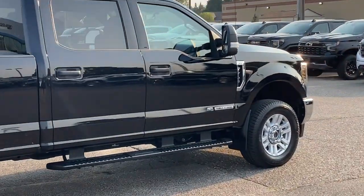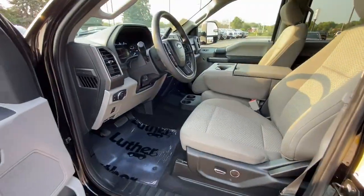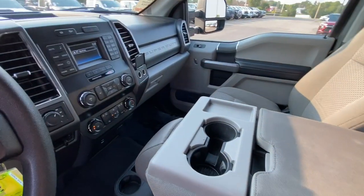Rigorous testing ensures performance under even extreme conditions, so you can take on the toughest jobs with confidence. Feel prepared to take on heavy-duty jobs in this capable F-250.